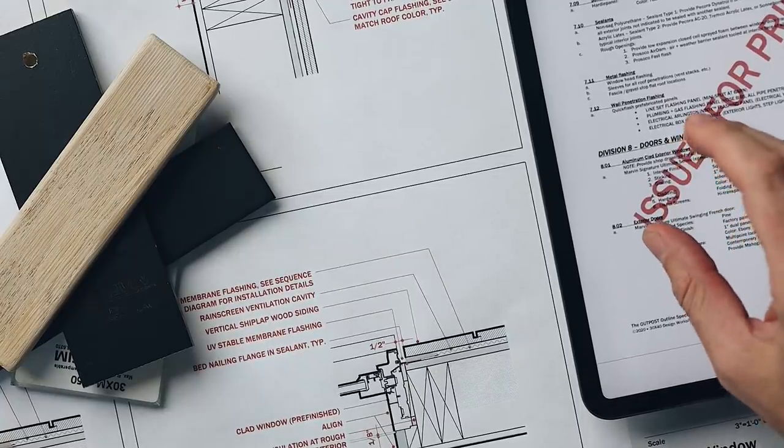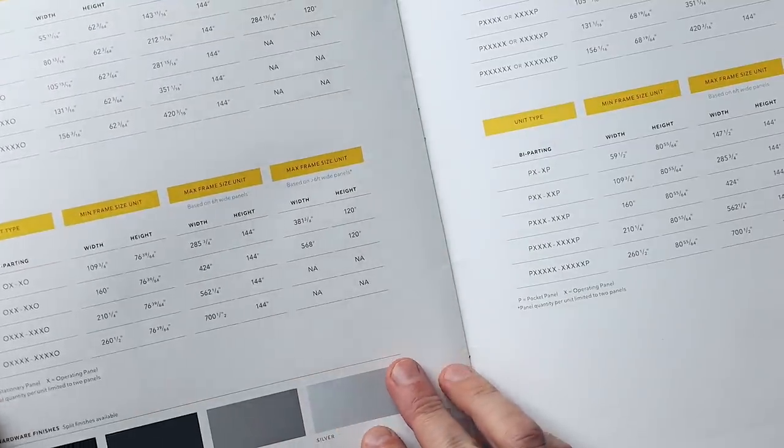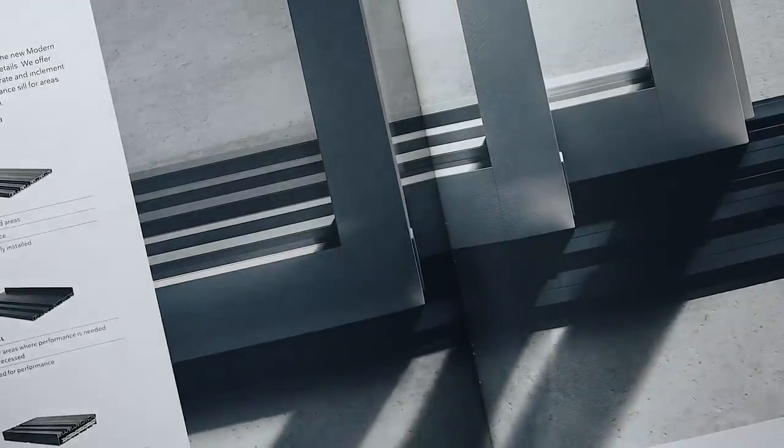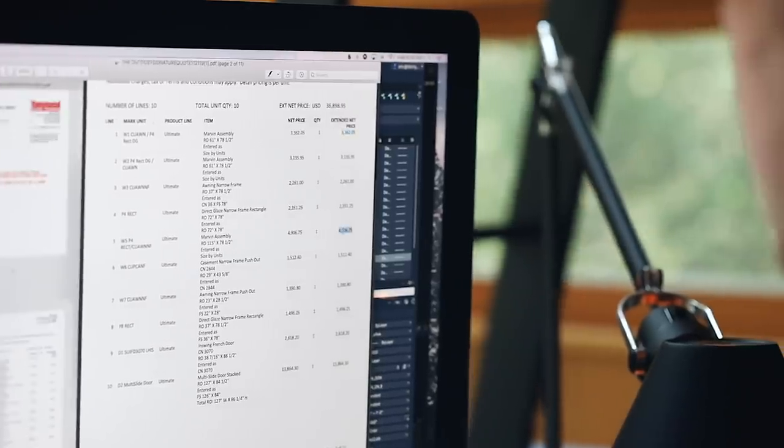Taken together, the drawings, specs, and schedules allow the contractor to develop competitive cost comparisons. For this project we looked at the Marvin Modern line of windows and compared it to the Signature Ultimate line. Eventually this combination of documents is used to develop the final order for the window and door package.